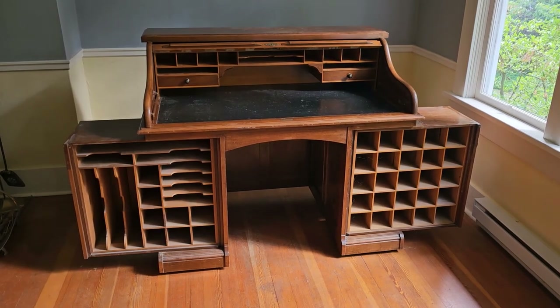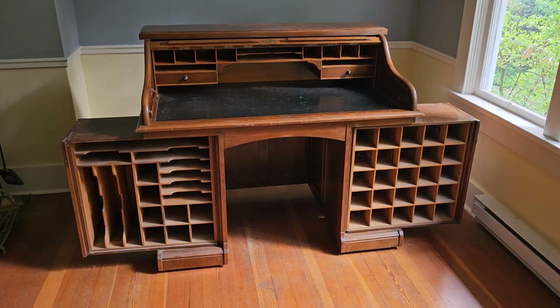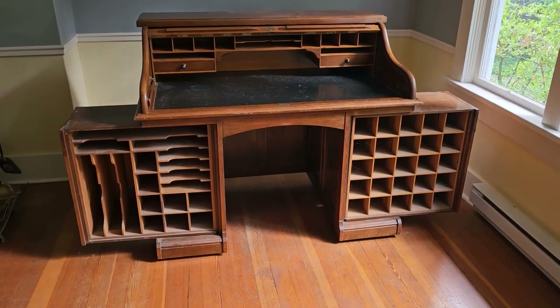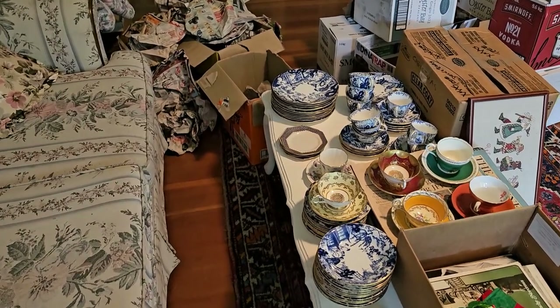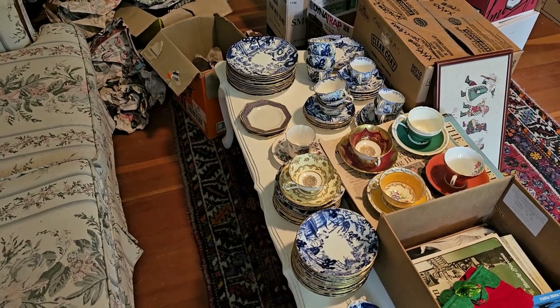It's not in bad shape — it could be better — but these things are going to be pretty rare. It's got to be close to a hundred years old. I pulled three boxes out of the basement; they were all wrapped up in paper with this china here.